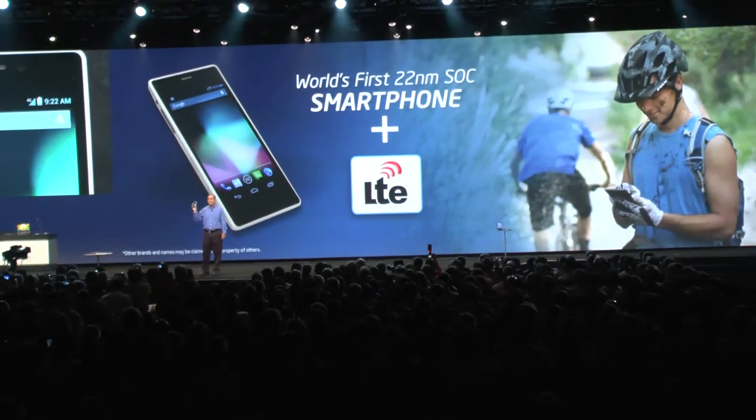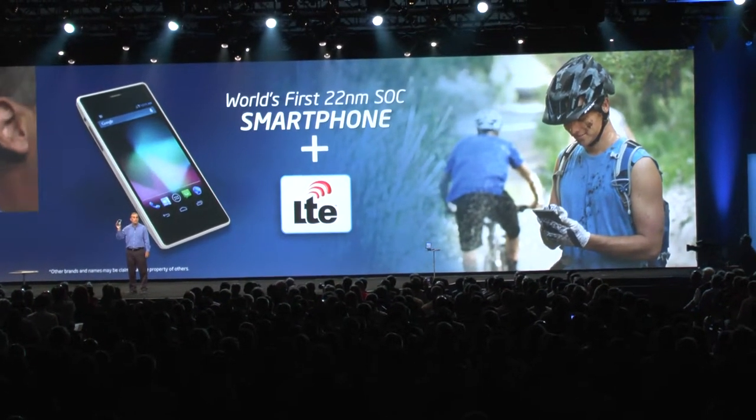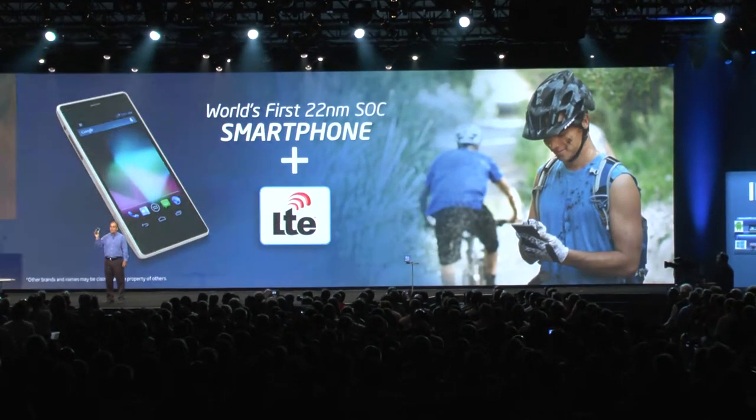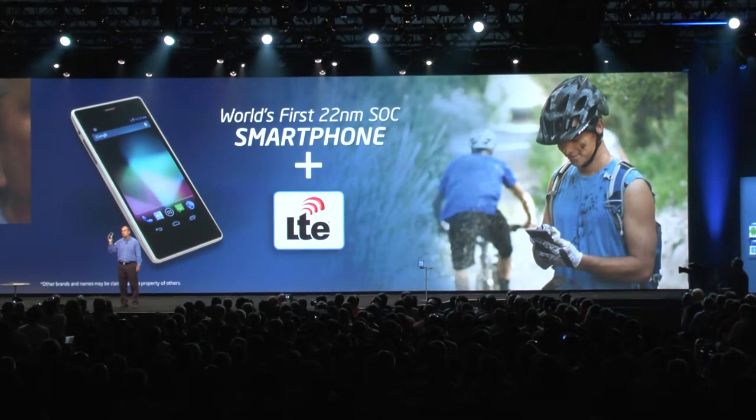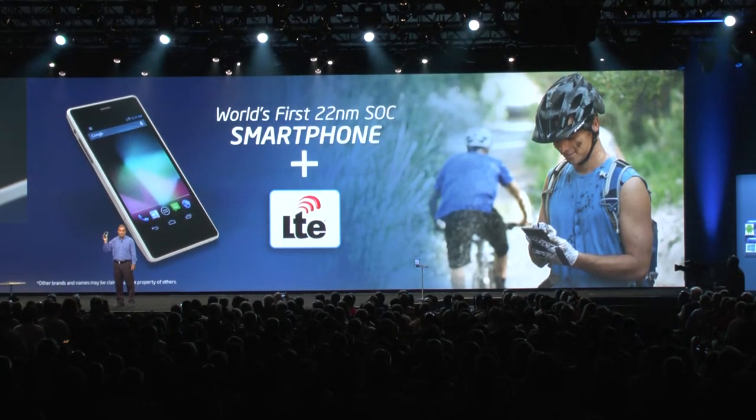We are shipping data LTE today with voice 3G. By the end of the year, for products next year, we'll be shipping true data LTE and voice LTE in our phones.